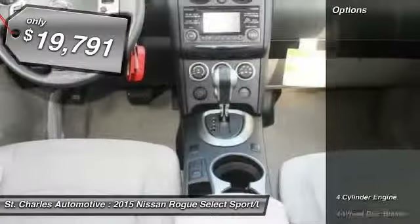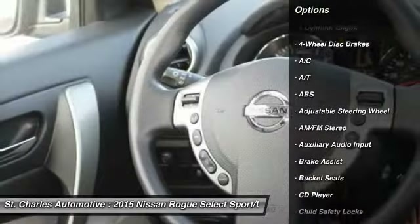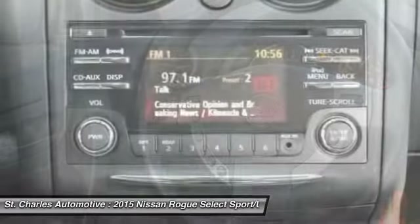Here are some of this vehicle's great options: traction control, stability control, anti-lock braking system, keyless entry, power steering.